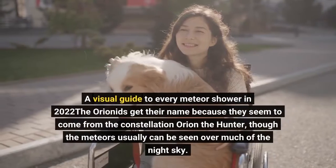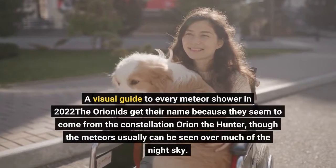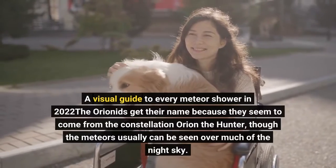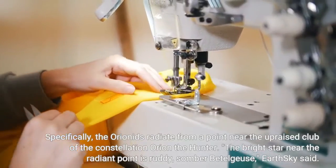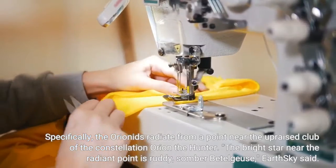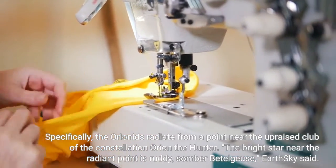The Orionids get their name because they seem to come from the constellation Orion the Hunter, though the meteors usually can be seen over much of the night sky. Specifically, the Orionids radiate from a point near the upraised club of the constellation Orion the Hunter. The bright star near the radiant point is the somber Betelgeuse, EarthSky said.